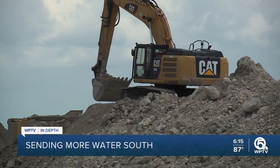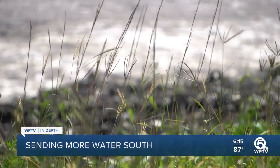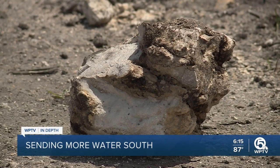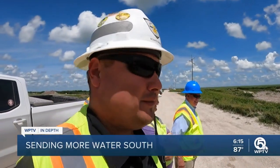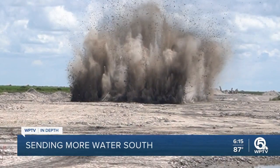A construction management engineer oversees this massive undertaking for the South Florida Water Management District — collect clean water, move it down south to the Everglades. It sounds simple, and is the furthest thing from it. Punching through coral to carve out new canals is blasting work — lots of it. You just saw 20,000 pounds of explosives at work.